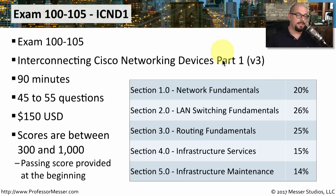There are five different sections on the ICND-1. Section 1 is Network Fundamentals at 20%. Section 2 is LAN Switching Fundamentals at 26%. Section 3.0 is Routing Fundamentals at 25%. Section 4.0 is Infrastructure Services at 15%. And Section 5.0 is Infrastructure Maintenance at 14%. Many of these are fundamental networking topics, easing you into some of the more advanced topics you'll eventually see on the ICND-2.